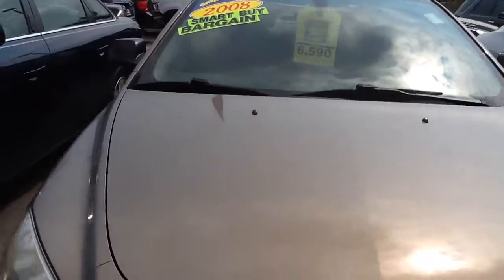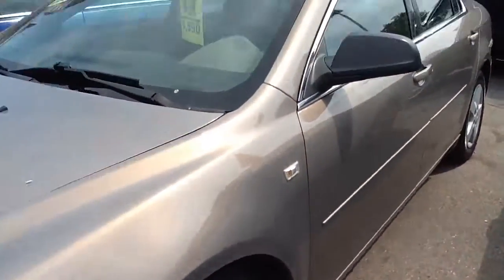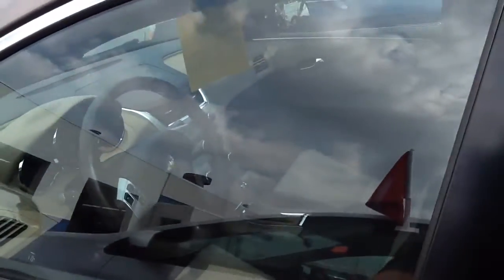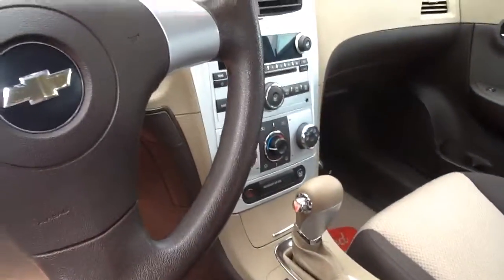Got it priced to sell right now at only $65.90 as part of our summer sales event. We offer low payments through our 25 lenders that we work with, so we can get you the best terms available. Give me a call at 262-255-9010 to check out this Malibu.